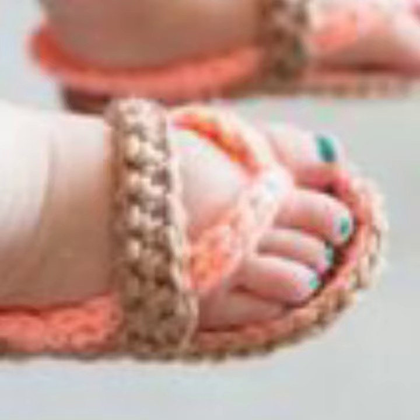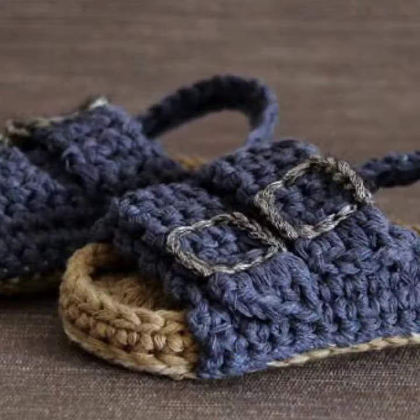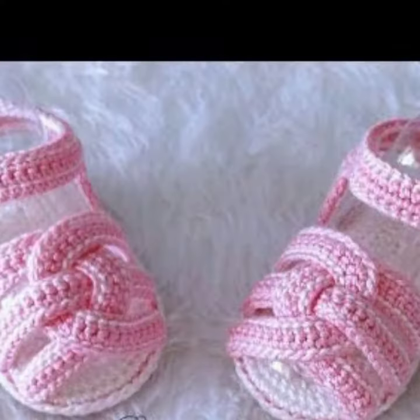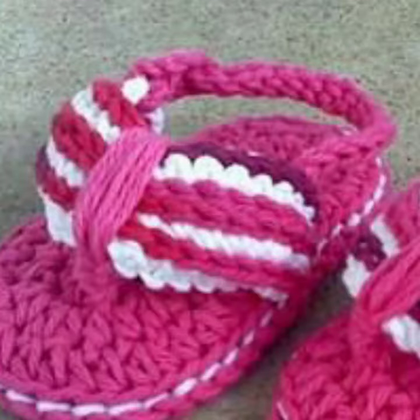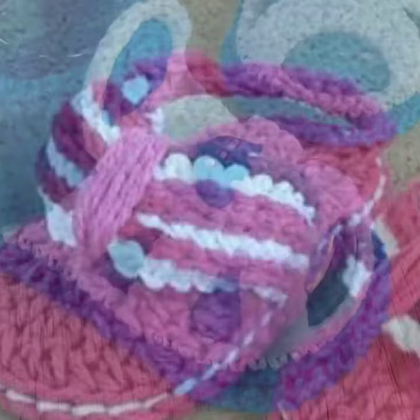These are for babies who love to wear such types of sandal designs. This is very beautiful and trendy, so I suggest you must watch my video for more designs and more ideas.